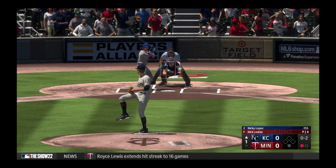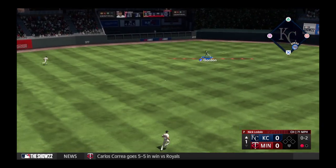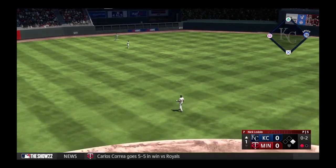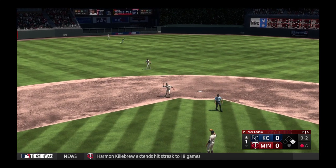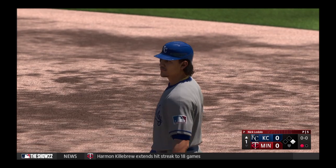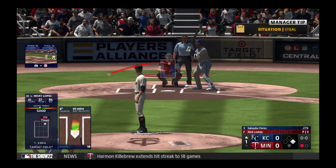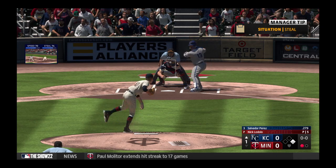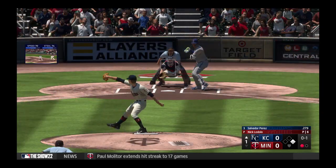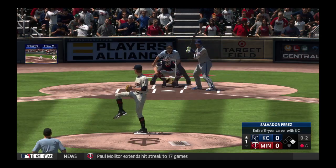The big lefty turns, kicks, deals. Line drive, base hit. So they get a man aboard with a one-out single. Nice job of driving that pitch the other way on a line. Hitters take so many reps in the cages working on going to the opposite field, and it doesn't always translate into the game — but right there it did, and he did it perfectly. Next offering is in for a strike.